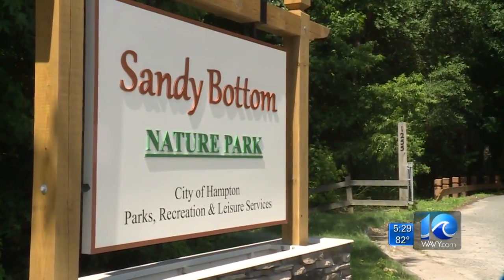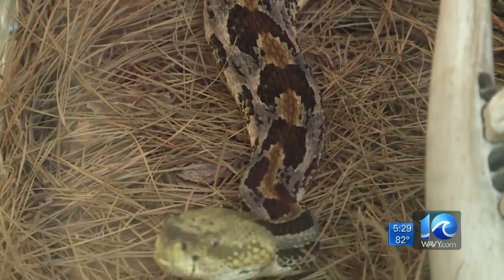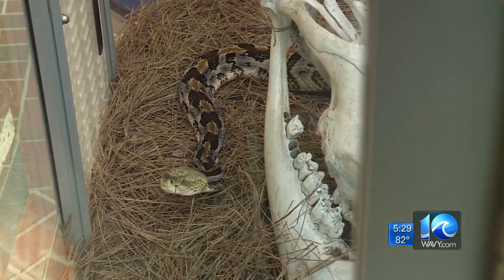Units headed to Sandy Bottom Trail. Sandy Bottom Nature Park is home to the venomous canebrake rattlesnake, one of 30 snake species living in Virginia. If you train in the worst case scenarios, you'll be ready for it when it really does happen.